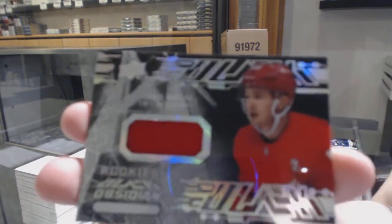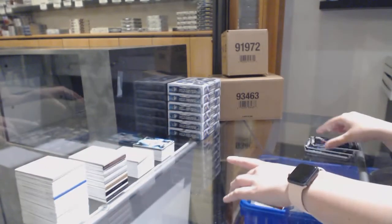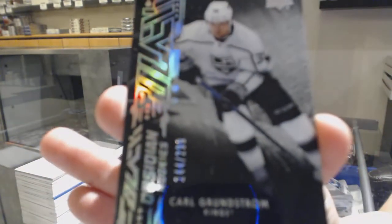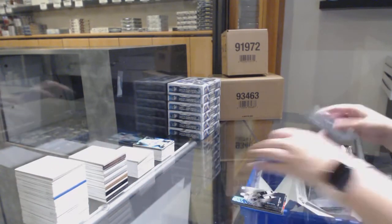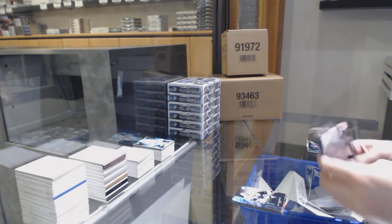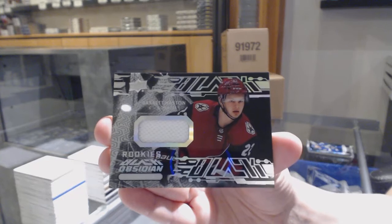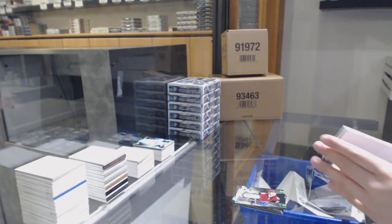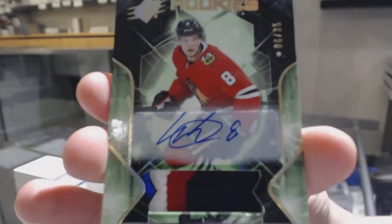Obsidian Jersey for the Detroit Red Wings, Taro Hirose — rookie jersey. Obsidian rookie number $2.99 for LA, Carl Grundstrom. We've got an Obsidian rookie jersey for the Arizona Coyotes, Barrett Hayton. And we've got a rookie patch auto number $35 for the Chicago Blackhawks, Dominic Kubelik.